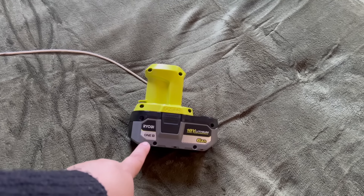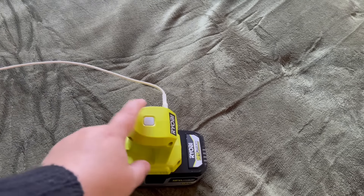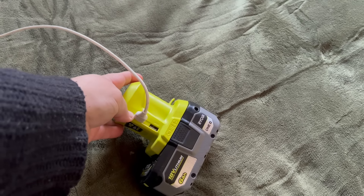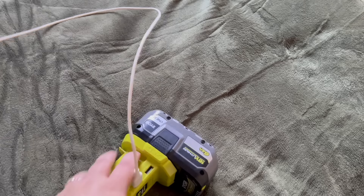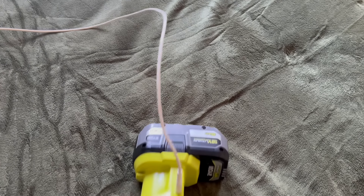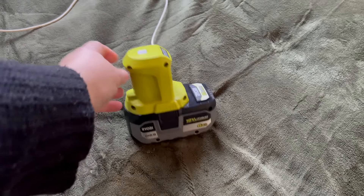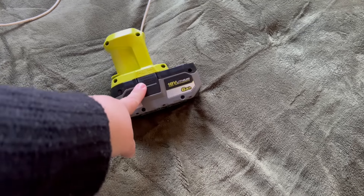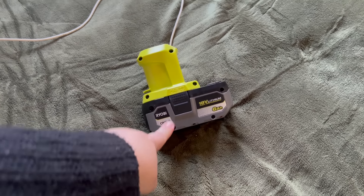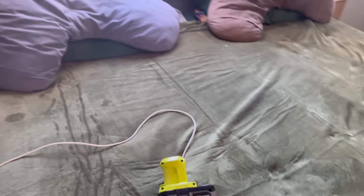We don't have power run out here yet either, so we've been using Ryobi inverters — rechargeable batteries with little inverters that have USB slots — so we can charge phones, lights, run fairy lights, and things like that. It works really well. I am going to try some generic batteries rather than the Ryobi branded ones; I found some at a really good price because the Ryobi batteries are so expensive.